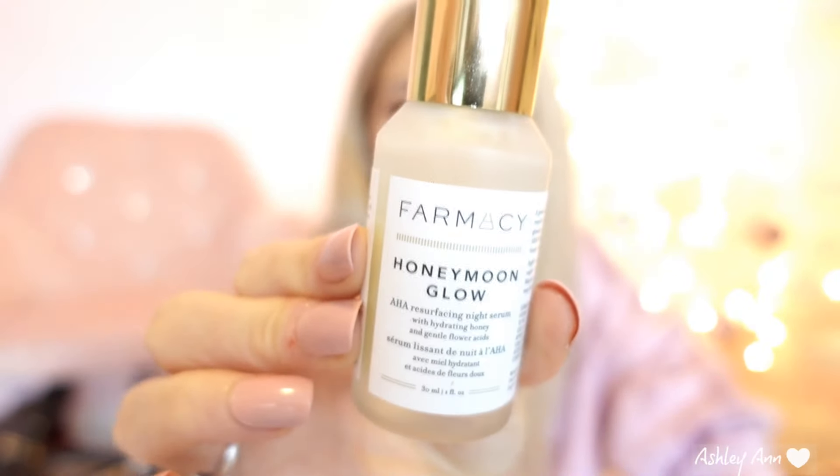Now that I've gone over the fridge features, I'm going to get into my skincare favorites — products I currently have stored in here. My favorite product first: I've been using this for about three weeks and I am obsessed. My dermatologist recommended this brand and product to me. It is the brand Farmacy and they sell it at Sephora. This is their Honeymoon Glow AHA Resurfacing Night Serum, and you guys, it makes my skin look flawless and have a natural glow.